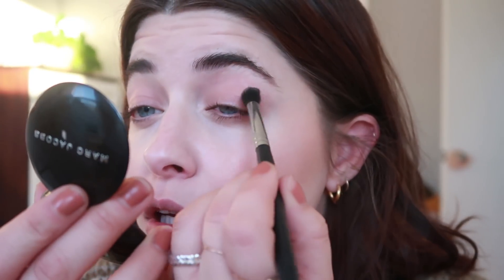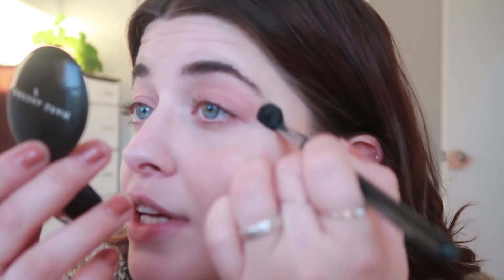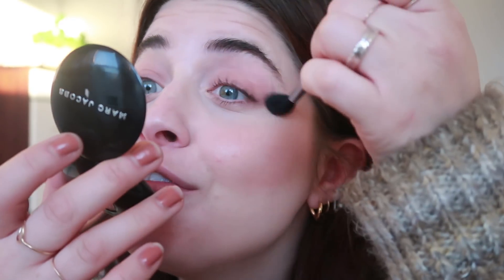Then I'm going to take this Marc Jacobs shadow in The Big O — it's basically just a light taupey brown. I'm going to take it on a fluffy brush and add a little bit in the crease. Oops — I just added glitter to my eyes by accident because I think I used this brush last night for glitter. Well, let's just jazz it up a bit.